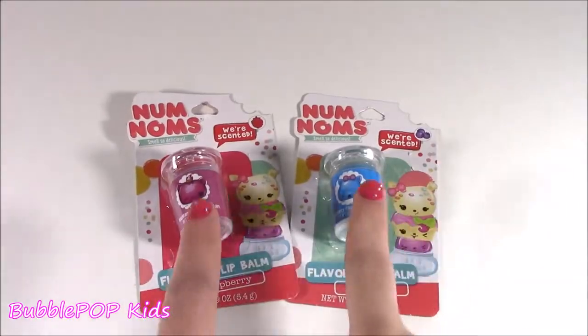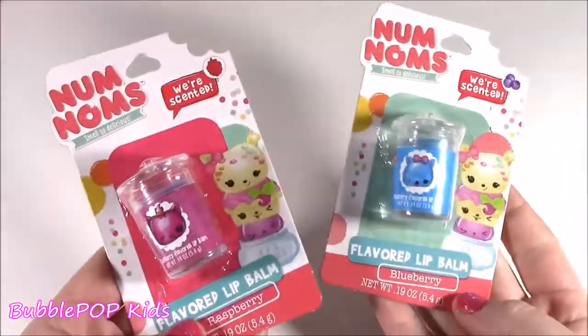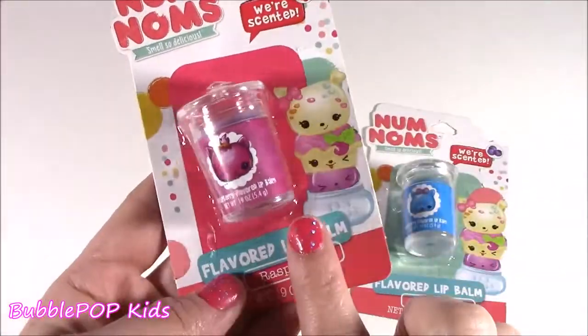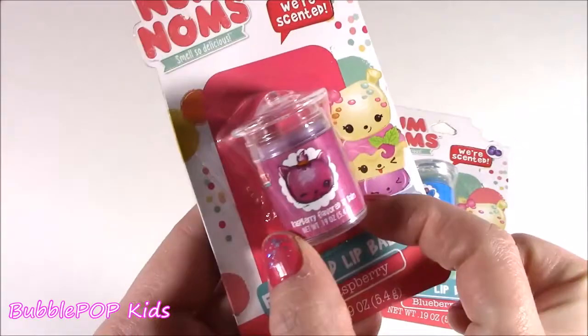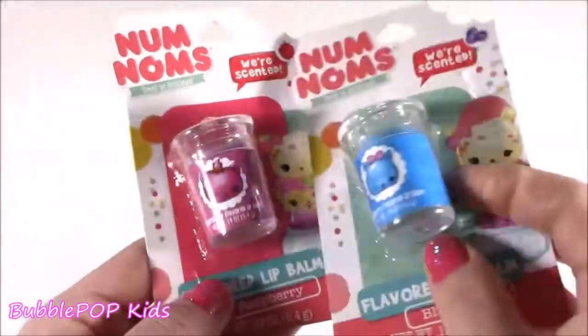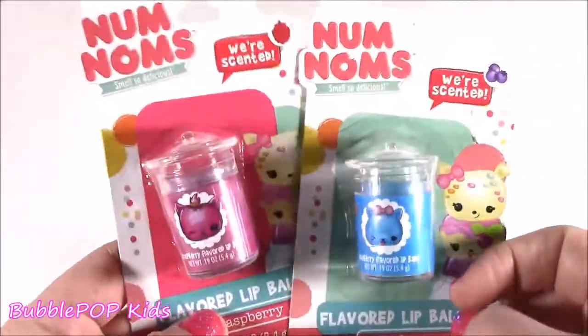The next two I found were kind of the same — look at this. Different flavors completely. We get raspberry and blueberry. And the only way to describe these are like in these little glass jars, so, so cute. They have the little Num Nom picture. That is the cutest little packaging ever.